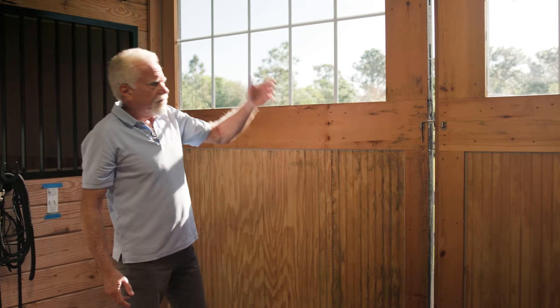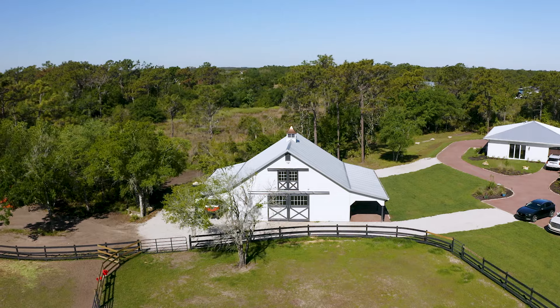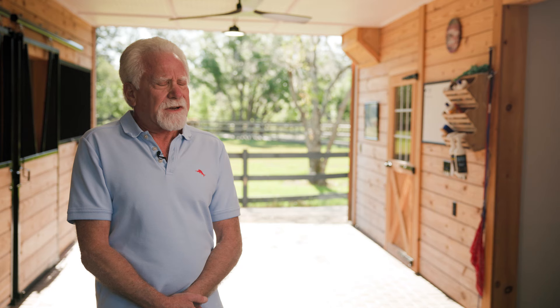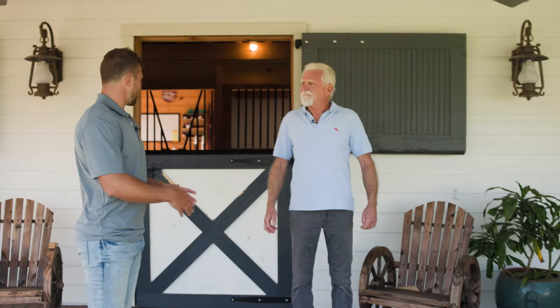I wanted windows so that from the road it looked really pretty when the doors were closed. I did quite a lot of research in terms of finding just the right company, and it really didn't matter where they were. But after going back and forth with a few different companies, it was clear to me that Horizon was a good fit for us.